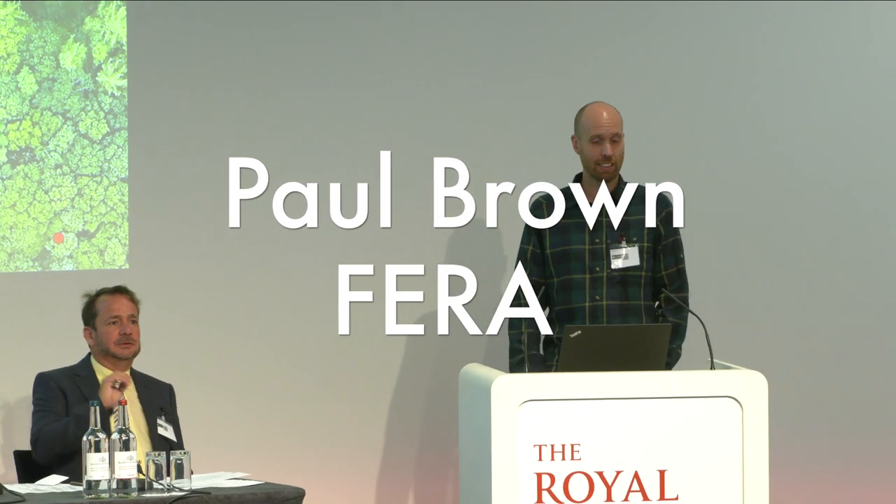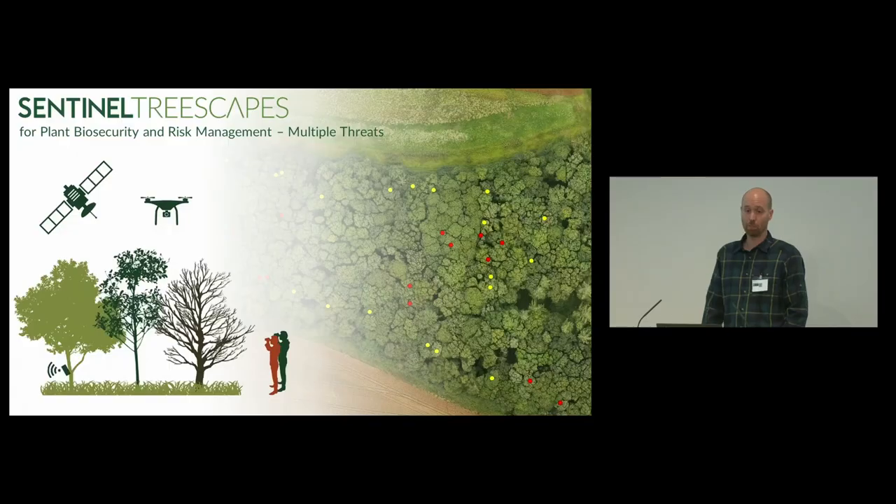I'm Paul Brown from Ferro Science Limited. I am a GI remote sensing scientist and geomatic surveyor, chartered with the Royal Institute of Chartered Surveyors. And I've been PI of the Sentinel Treescapes project during the last two, three years.